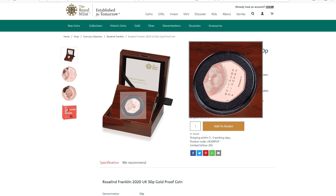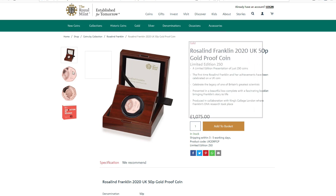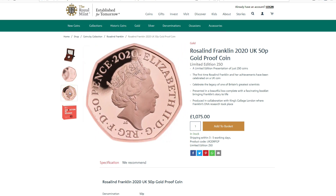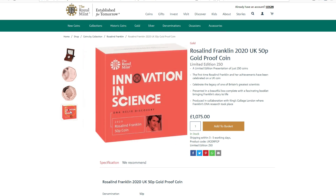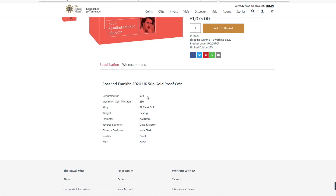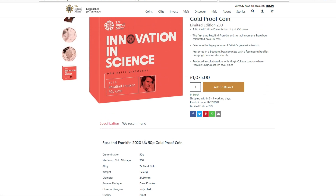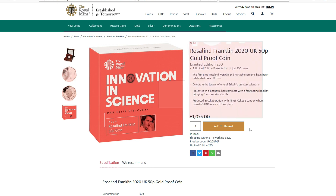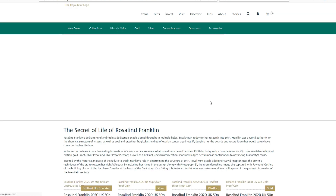So there are four coins. There is a gold version, a brilliant uncirculated, and two silver versions — one the piedfort and one standard silver. This is the gold version in the box. It's a standard Royal Mint issue gold coin at £1,075, and there are only 250 of this particular coin. The low mintage is probably because of the profile of the person it celebrates.